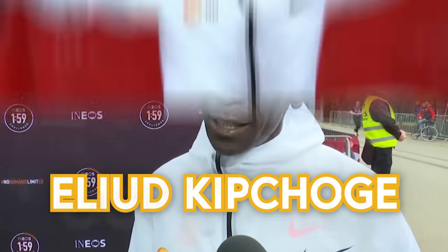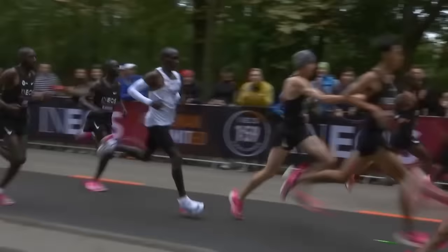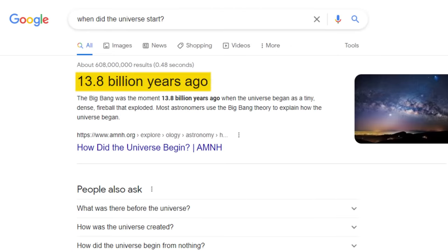This is Eliud Kipchoge. On October 12th, 2019, he ran a marathon in under two hours—a barrier no human had been able to break in the preceding 13.8 billion years.